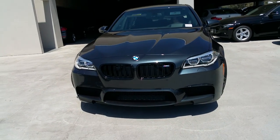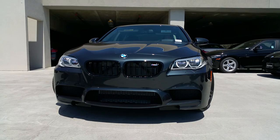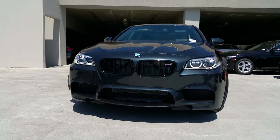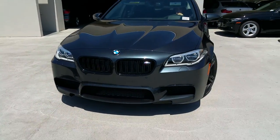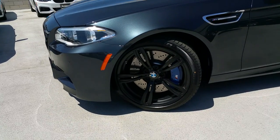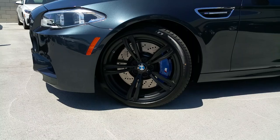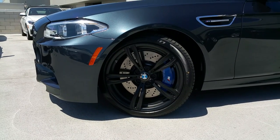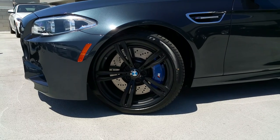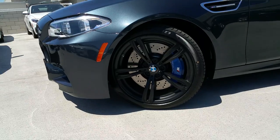This one does have the executive package, which includes full adaptive LED lights, as you can see. We've also got this one with the black kidney grille. Moving around to the wheels, these are the upgraded 20-inch wheels — a $1,300 charge over the 19s. This is style 343M, which is nine and a half inches in the front and ten and a half inches wide in the rear. There are two sets of 20s you can pick from; this is the wider of the two. And there you've got your M compound brakes.